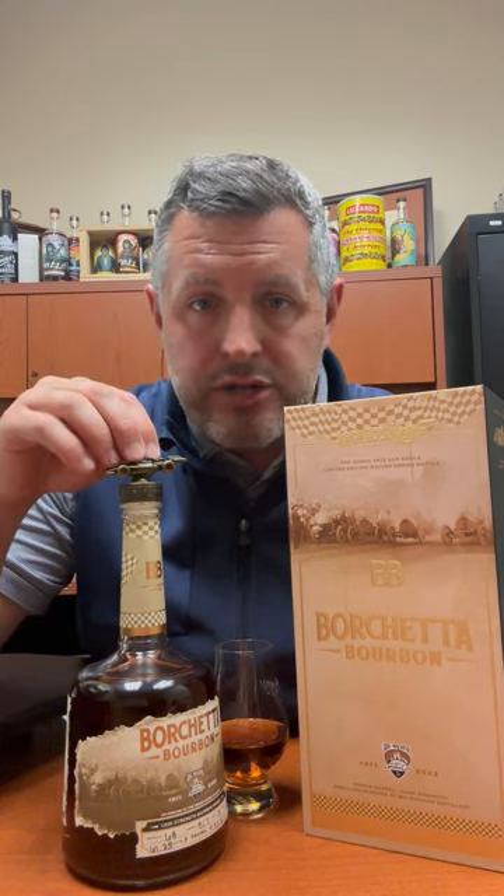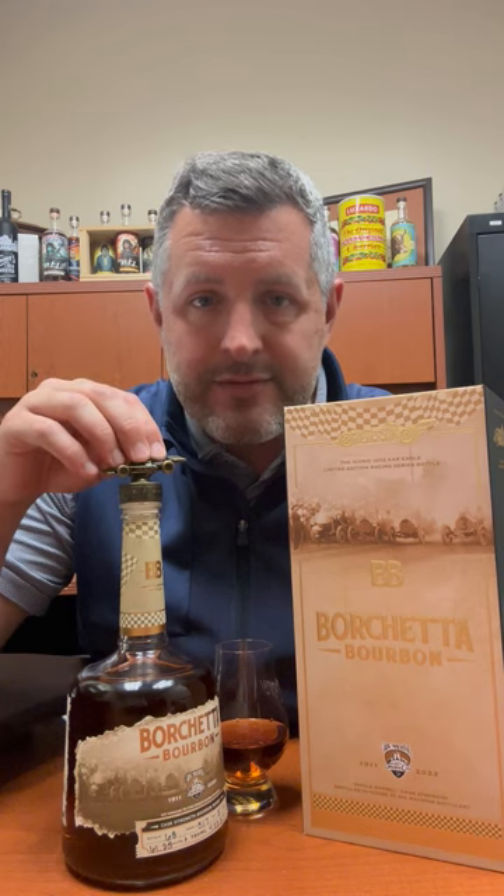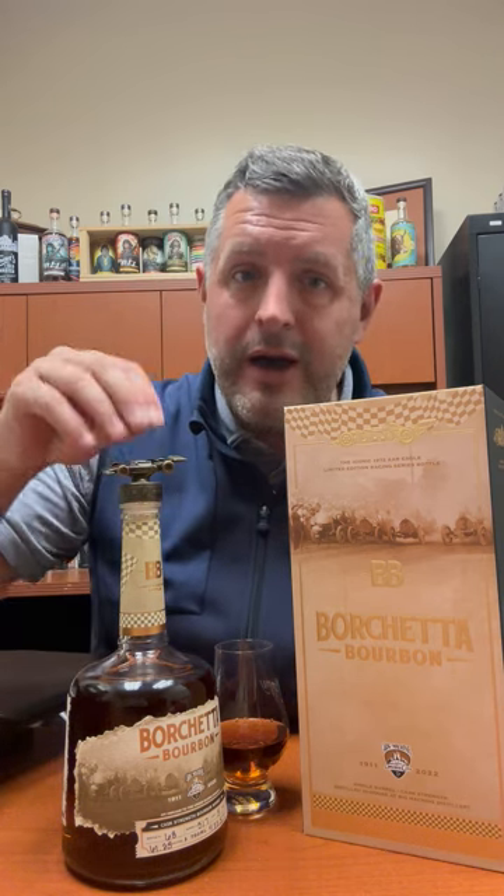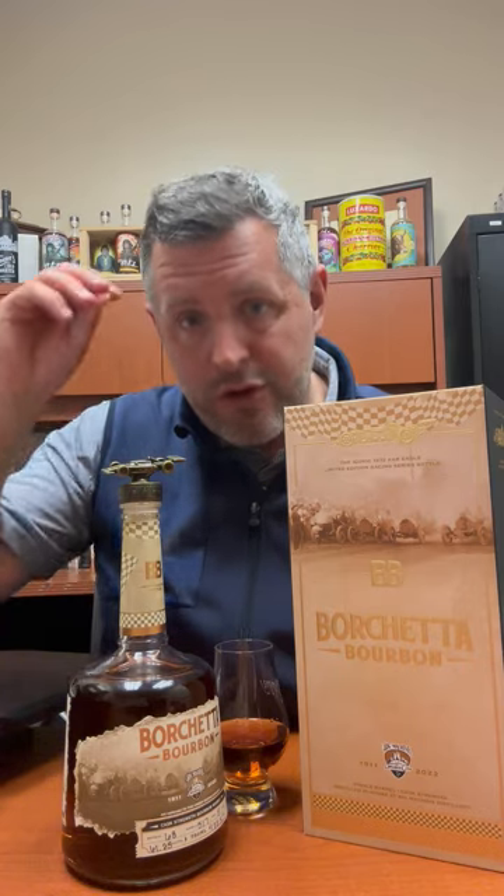Without getting too deep into the story, this is a replica of a race car actually owned by Scott Borchetta, who bought this 1972 AAR Eagle that Bobby Unser drove. It was the first car on a closed course track to actually break 200 miles per hour, so it's a historic car. There's a replica on the bottle and the owner of the brand actually owns the race car.